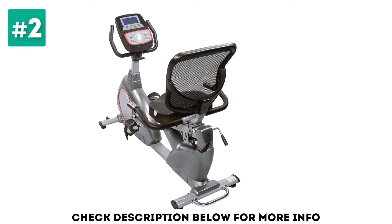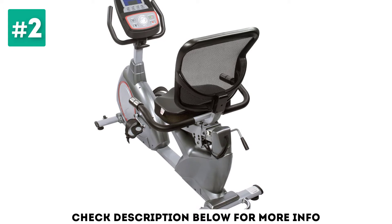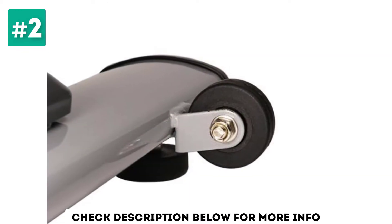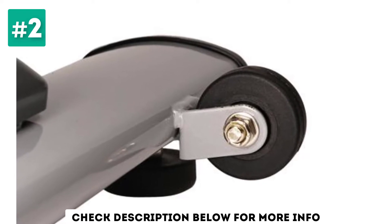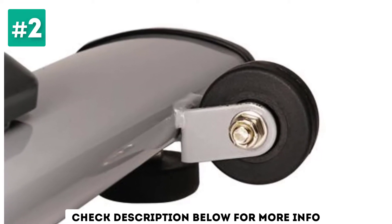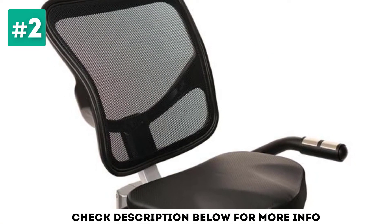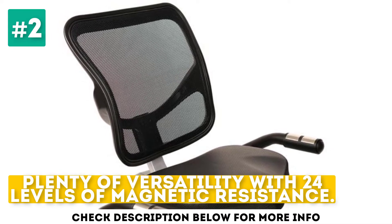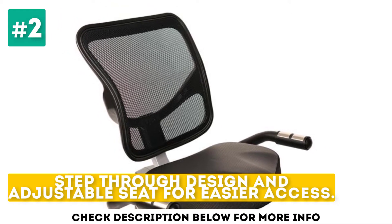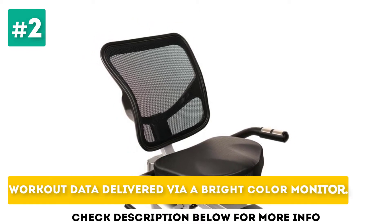The Power Sink features a decent color monitor, providing a glimpse at your workout data — from workout time to distance to heart rate. The latter is monitored via pulse grips in the side handles. Throw in a media shelf, built-in speakers, and a charging port for your device, and you have a quality bike that shows good value. It offers plenty of versatility with 24 levels of magnetic resistance, a step-through design, adjustable seat for easier access, and workout data delivered via a bright color monitor.